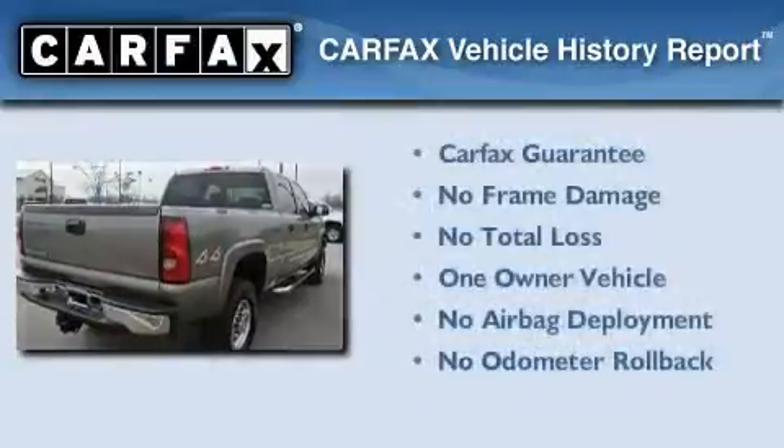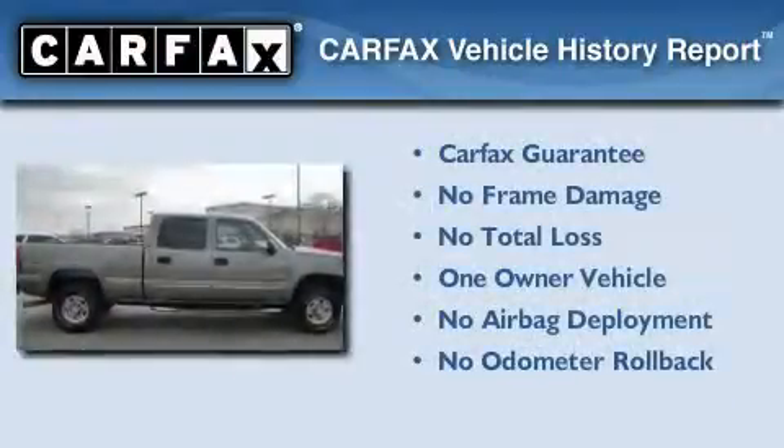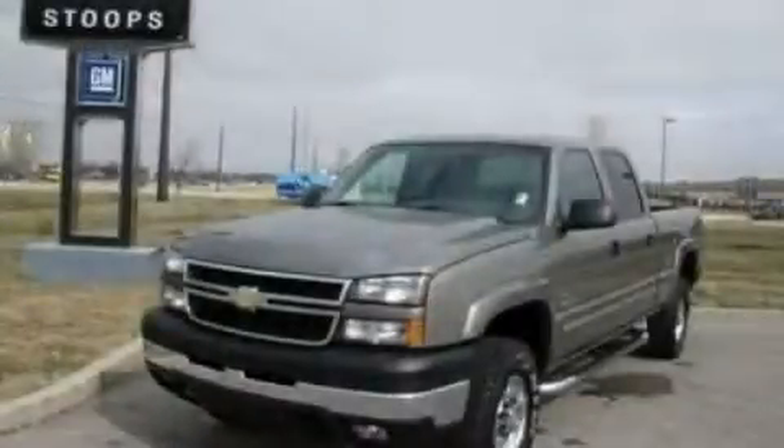This Chevrolet has had only one owner, and it qualifies for the Carfax buyback guarantee. Stop by today and test drive this vehicle for yourself.